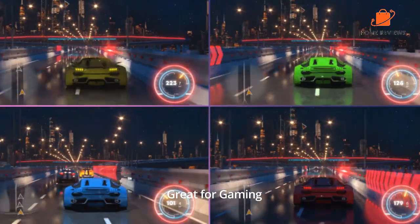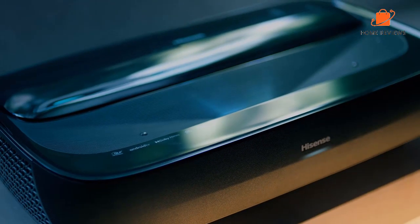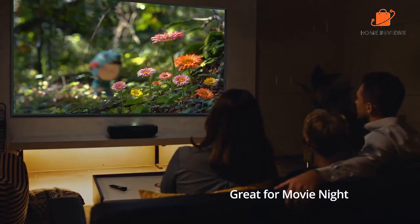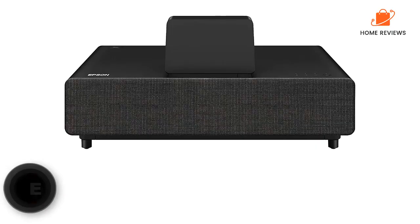If you want to put a very large TV in your living or theater room, this Hisense would be an excellent choice. The Hisense L9G offers a great picture, smart features, and low maintenance, making it a compelling alternative to a large flat panel TV.